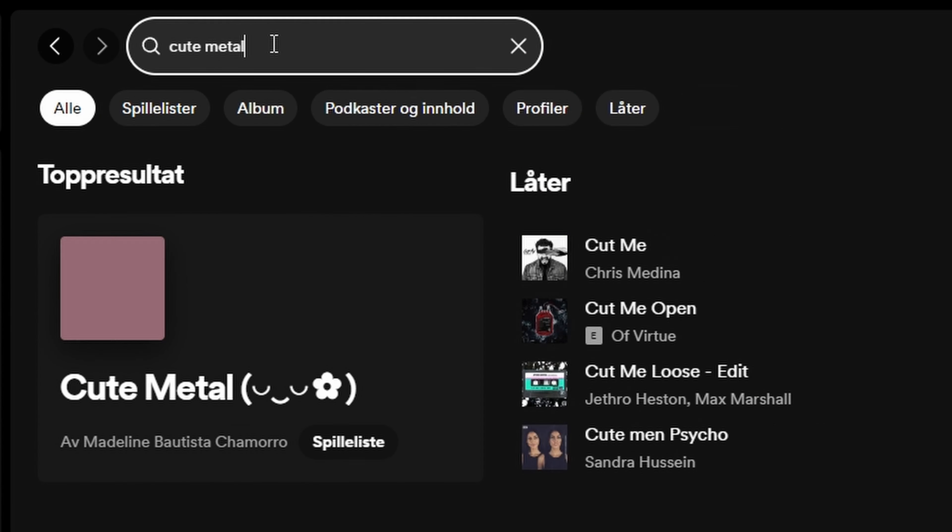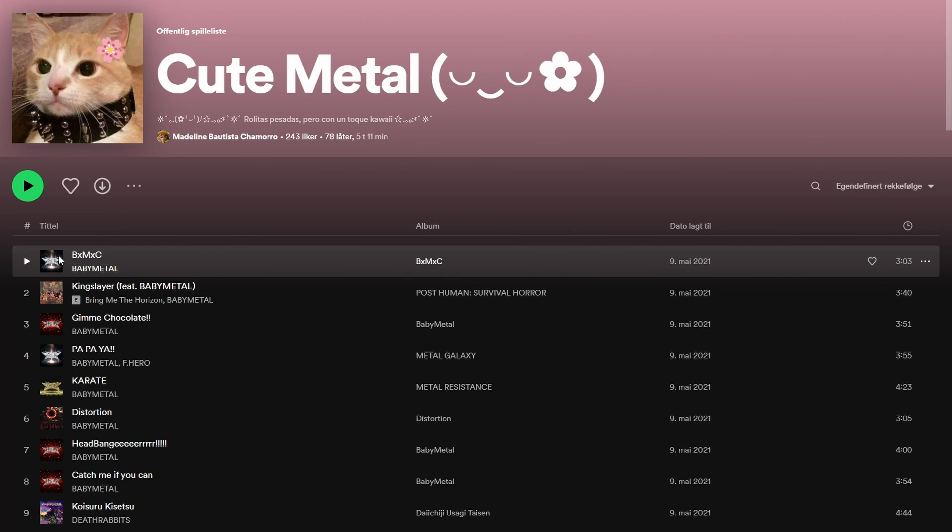Search for your specific genre on Spotify and listen to how the top tracks sound. You should try to aim for the quality in those playlists as best as you can.